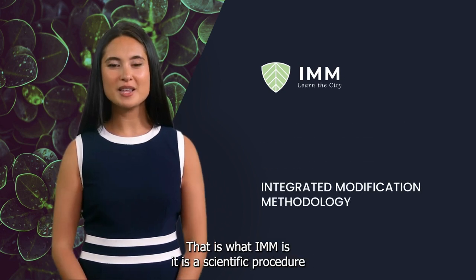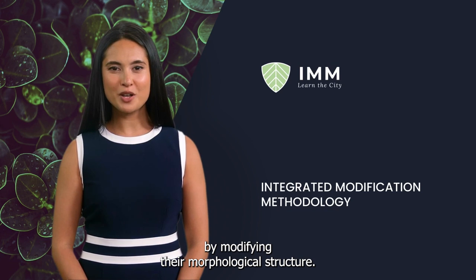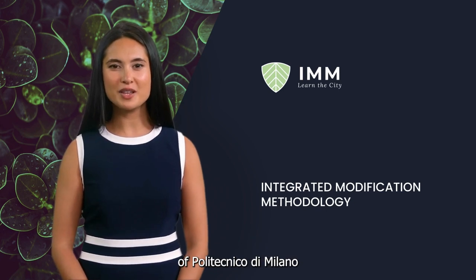That is what IMM is — a scientific procedure for controlling the performance of urban systems by modifying their morphological structure. IMM is developed in the ABC department of Politecnico di Milano.